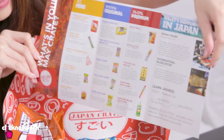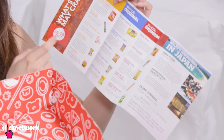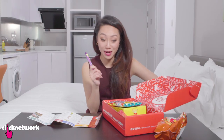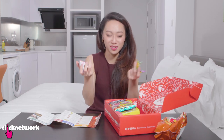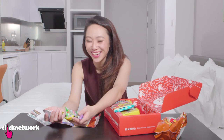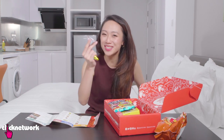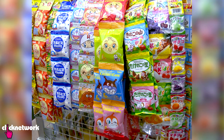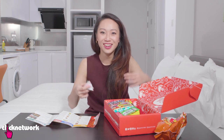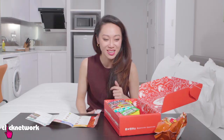Snack time! It comes with a pamphlet which tells you what's inside the box — I love this because everything's in Japanese and I wouldn't know what it is otherwise. What I'm noticing though — they say 10 items, but we only have about five. It's kind of pushing it on the 10-item thing. I've been to a supermarket, I know these come in packs, so they just take them apart. And this is 25 USD — it's not cheap.